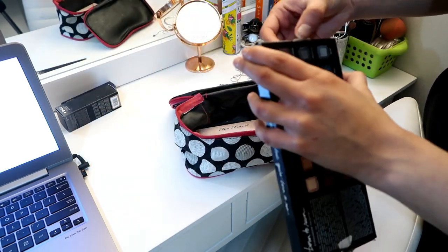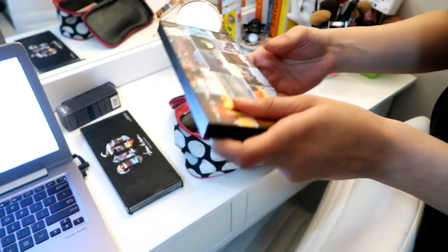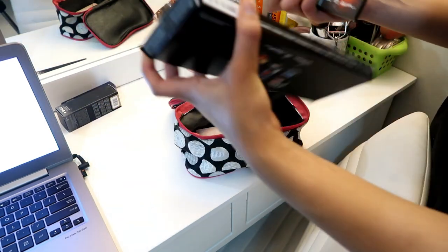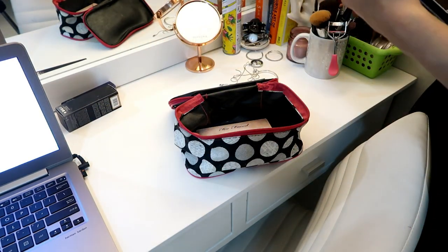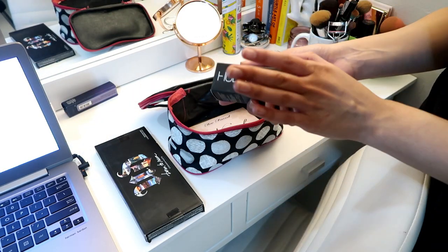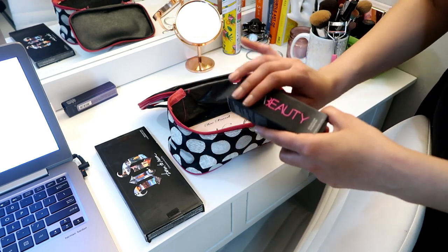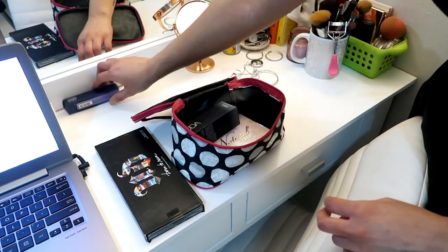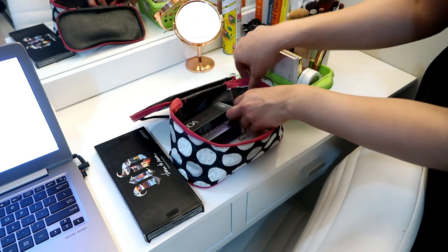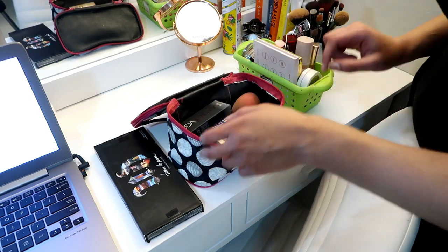The eyeshadow palette I'm taking is the Urban Decay Born to Run, just because I haven't gotten a chance to really use it. It has all the colors I feel like I'd probably use, even though I know I'm probably not going to wear a lot of makeup. For foundation, I'm taking my Huda Beauty Foundation — where we're going is Belito, so it's very hot and humid. This foundation is matte and I know it's going to stay on all day. I'm also taking an eye primer because my eyeshadow melts off, a makeup sponge, and my Too Faced Concealer.